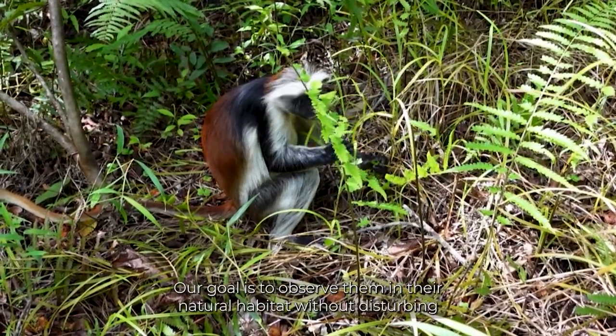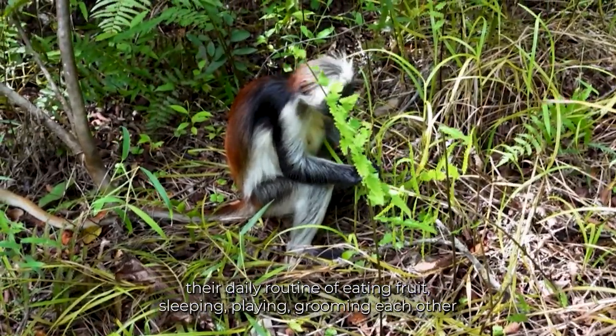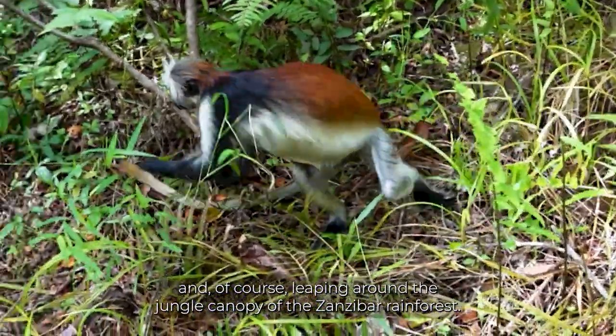Our goal is to observe them in their natural habitat without disturbing their daily routine of eating fruit, sleeping, playing, grooming each other, and of course, leaping around the jungle canopy of the Zanzibar rainforest.